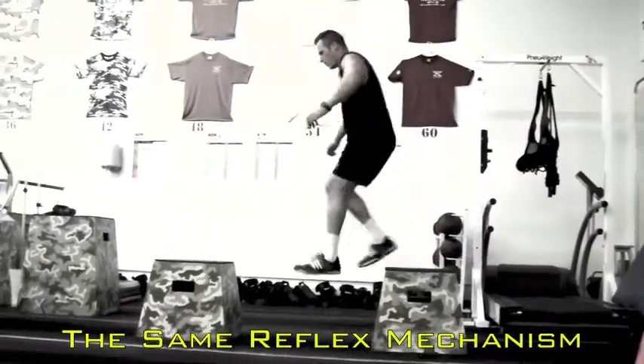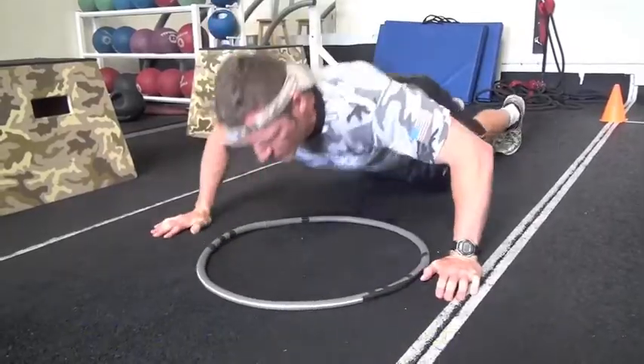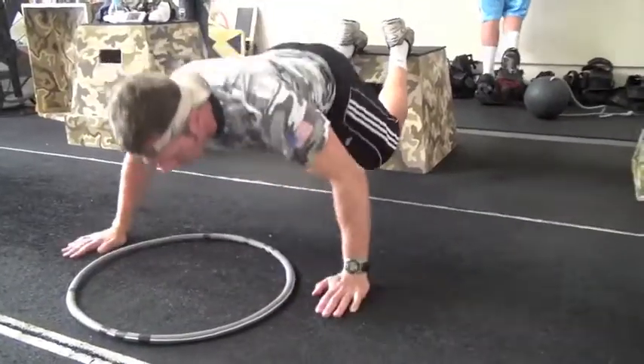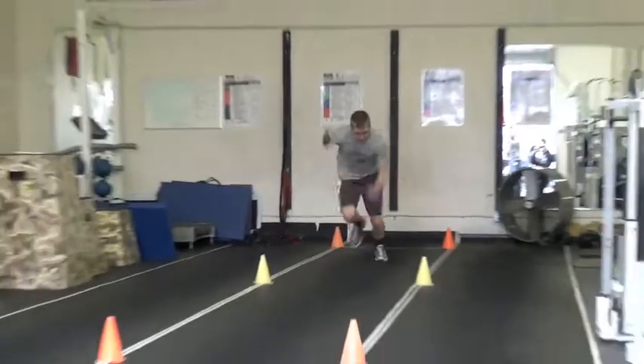As you can see here, the body's lightning-fast stretch reflex mechanism applies to the lower body and the upper body. When executed and progressed correctly, plyometrics can enhance vertical jump and speed.